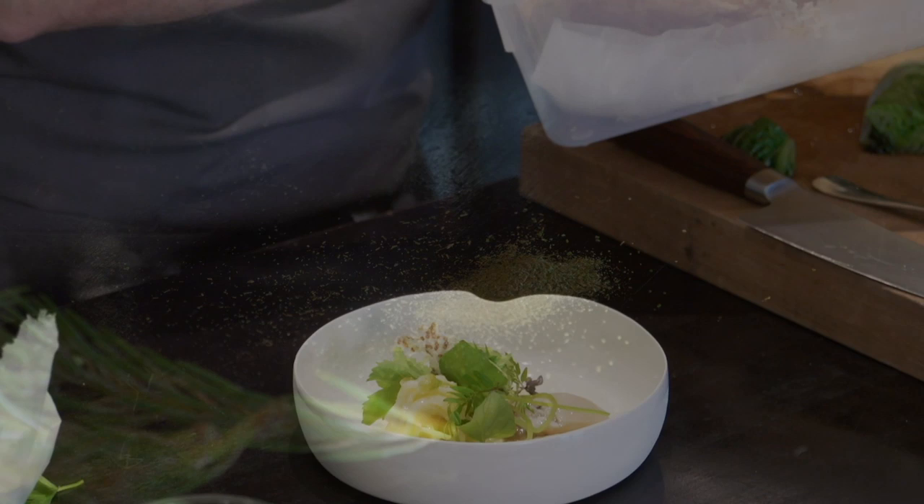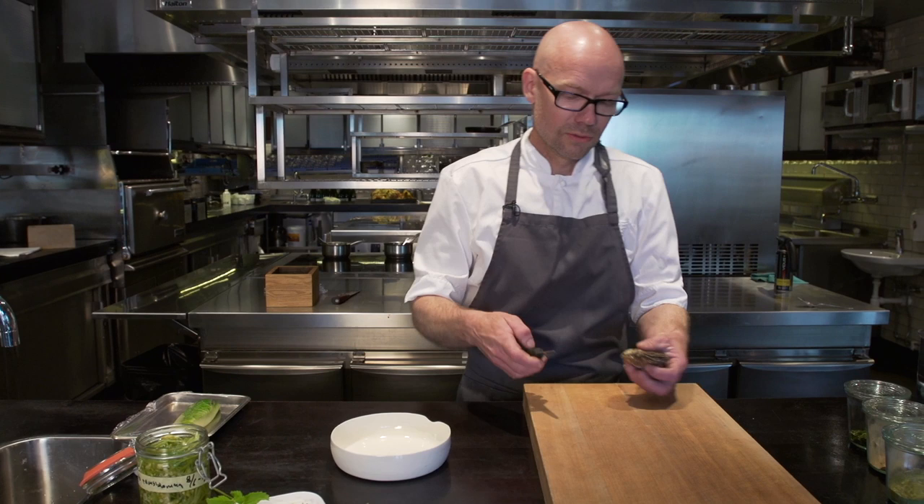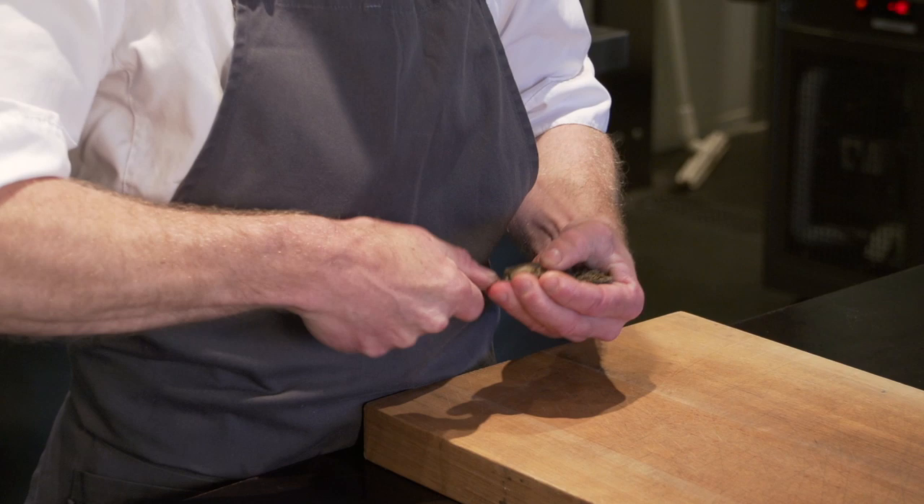Chef Ek prepares a dish from Oaxen Krog's new menu: Scandinavian oyster with kohlrabi noodles, seared lettuce, quinoa chips, and wild herbs. So here is the oyster — we start by opening the oyster.